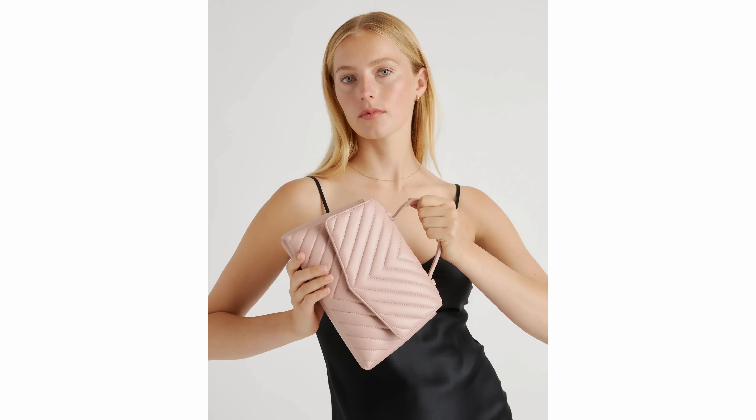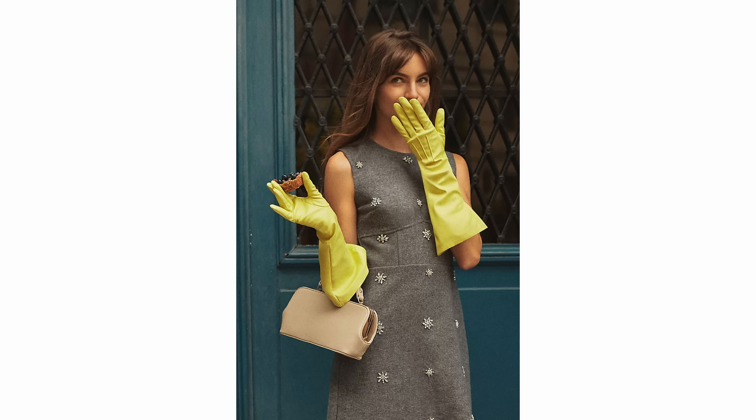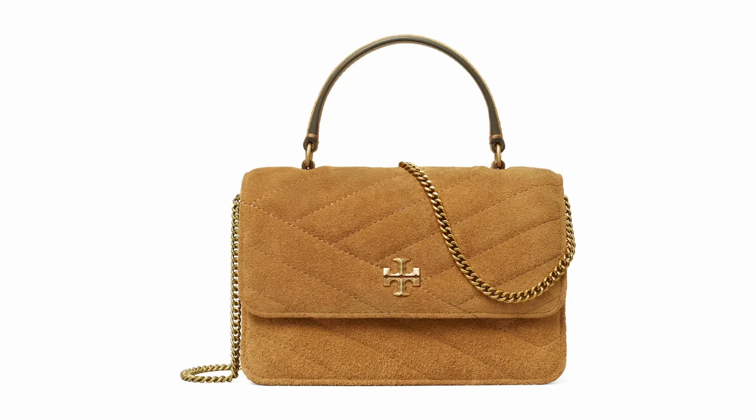Top handle bags have a very classic and elegant feel. A lot of them are very structured. So if you want more of a structured handbag — as opposed to something like a bucket bag that might be a little more slouchy — you could definitely go this route, and there will be lots of options for you.